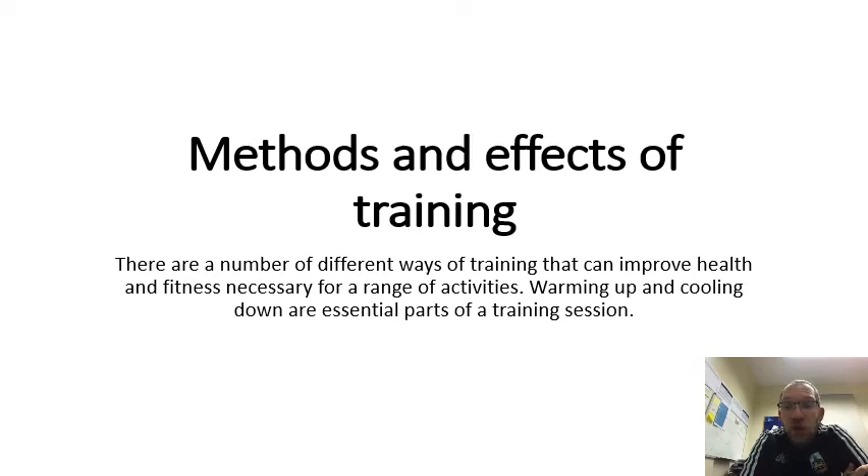Methods and effects of training. There are a number of different ways of training that can improve health and fitness necessary for a range of activities. Warming up and cooling down are essential parts of a training session. This video will talk through the importance of warming up and cooling down, and also different training methods such as continuous training and circuit training.